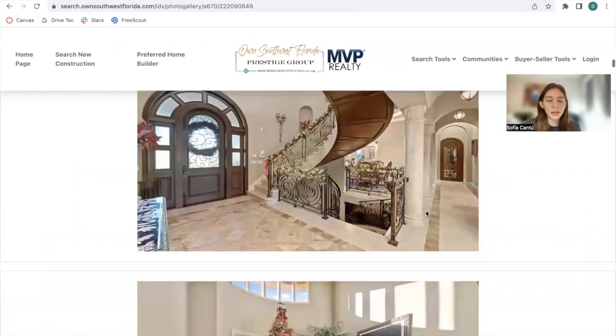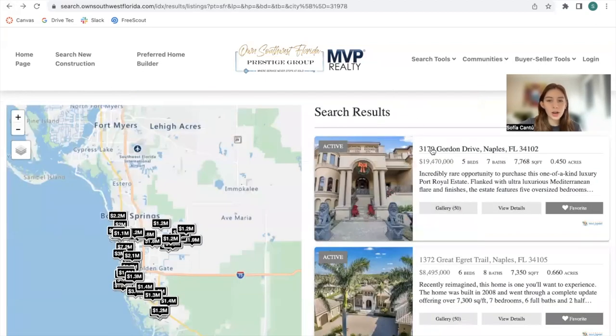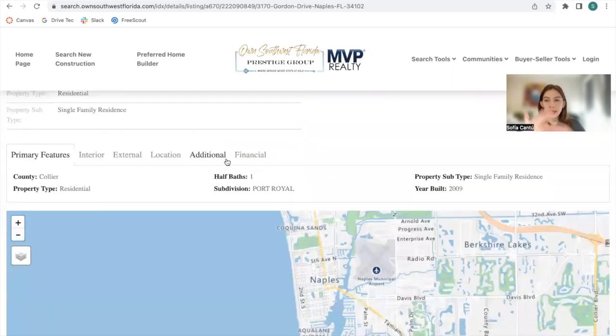This is the photo gallery of the property. If we go back and click on the actual property, it will take us to its details page, which is the San Diego details page.